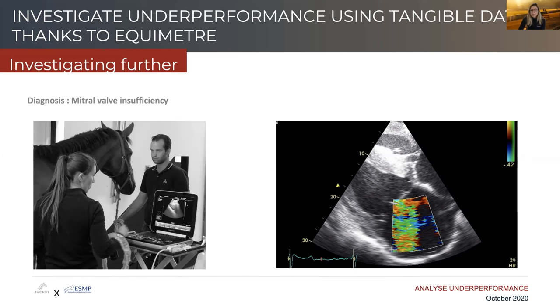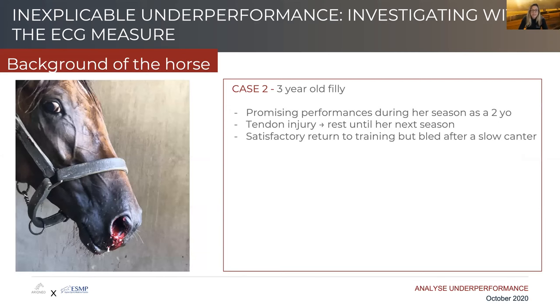The second case is a three-year-old filly. She had some promising performances during her season as a two-year-old, then sustained a tendon injury and was rested for the rest of the season. The trainer decided to train her again at three years old. She had a very promising return to training, but after a low-level canter, she bled when she came back to the yard.